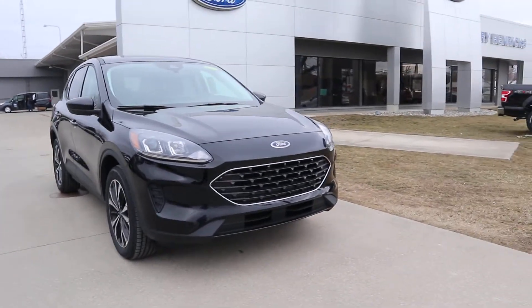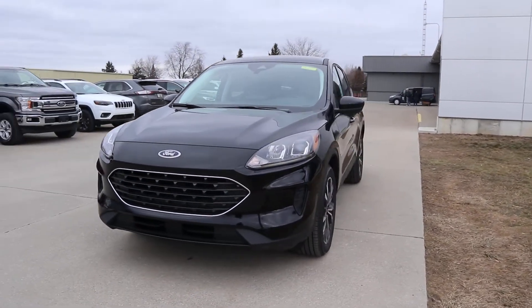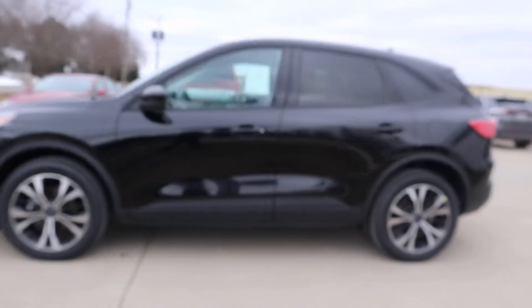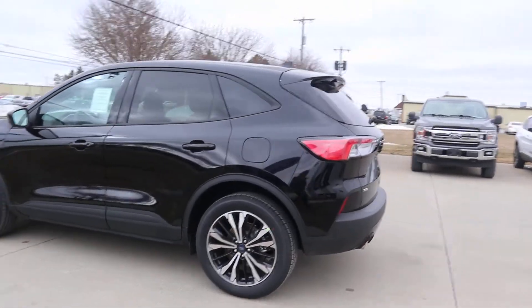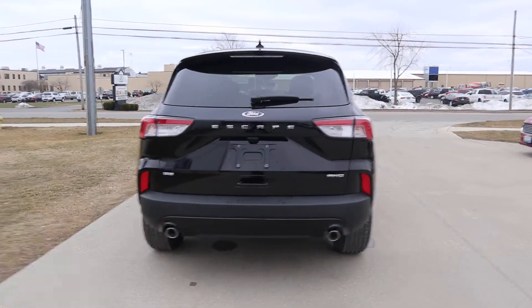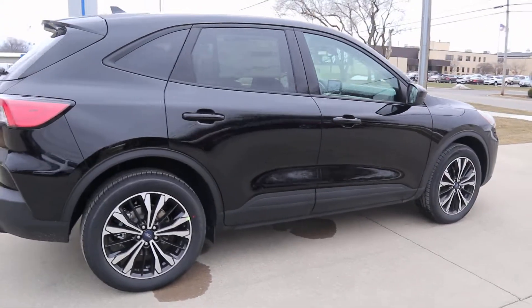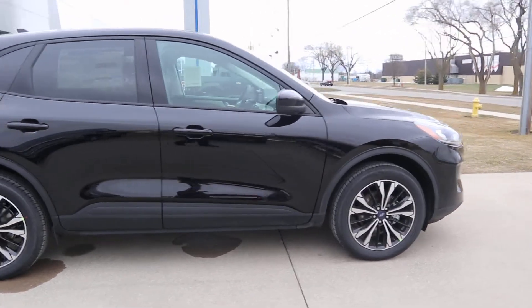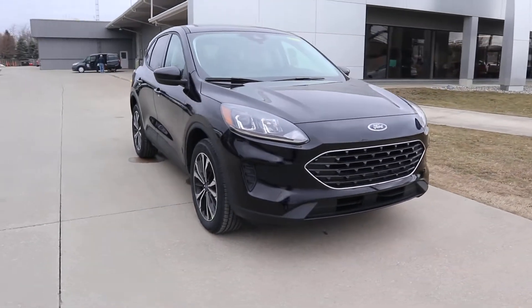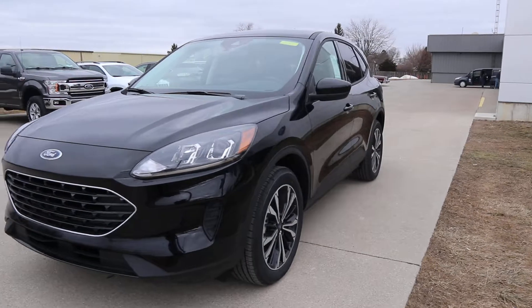Angel here at Terry Henricks Ford going to take you on a quick walk around of this brand-new 2021 Ford Escape SE. This one is all-wheel drive. Quick look around the outside, let's check out the inside.